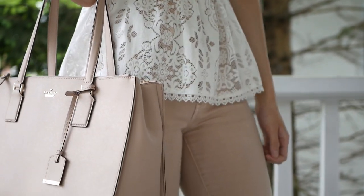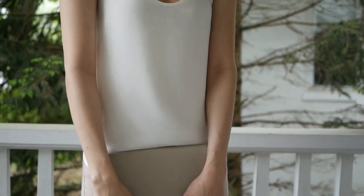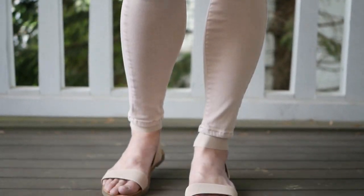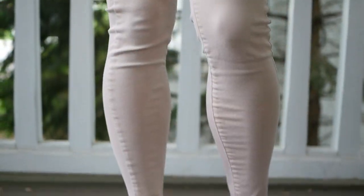And yeah, those are all the ways I have to show you to style pink jeans. I hope you guys liked the video, and if you were on the fence about pink jeans, hopefully you now think they're super fun and fabulous. Don't forget to subscribe if you want to see more from me. I'll see you guys next time — thanks for watching, and bye!